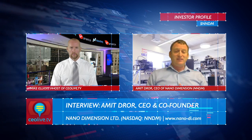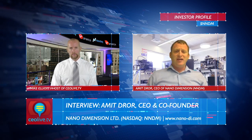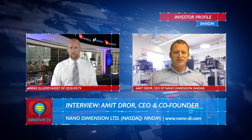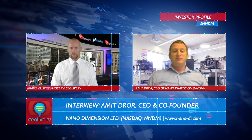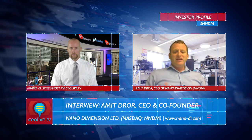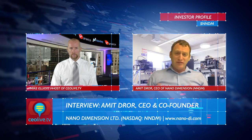Today the functional textile industry is facing a challenge: how to produce smart textiles that combine the production processes of both the electronics and textile fields. The 3D printing production processes and nano materials developed by Nano Dimension have the potential to resolve this challenge. The smart textile market today is estimated at $800 million and is expected to reach $4.7 billion by 2020, a yearly CAGR of more than 33%.